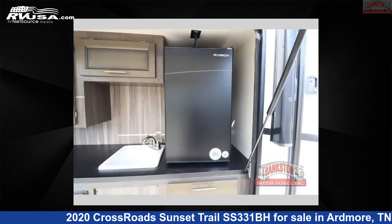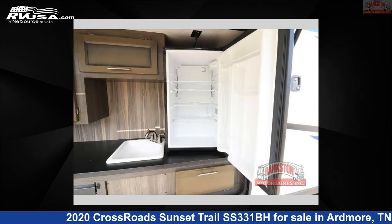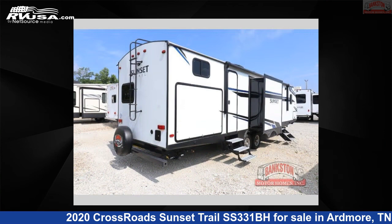This used Crossroads is 37 feet 0 inches in length and features sleeps 9, slide out, and 45 gallons fresh water capacity.